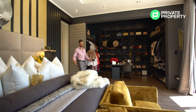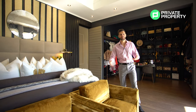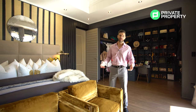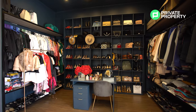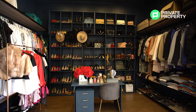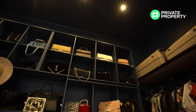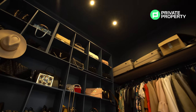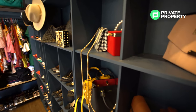Here we are in the master suite — this is without a doubt one of the nicest master suites I've ever had the privilege of walking through. Behind me, what a walk-in closet this is. There's even a space here for a vanity for you to get ready. The owner has not wasted any space filling it up with her favorite items — in the comment section, let me know what you think of her collection.